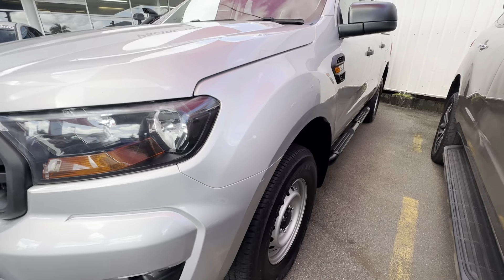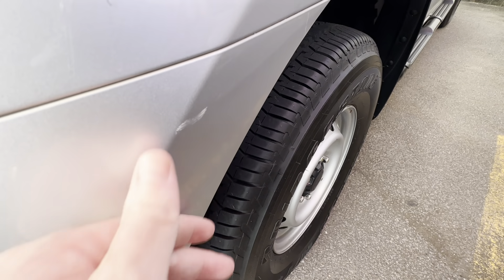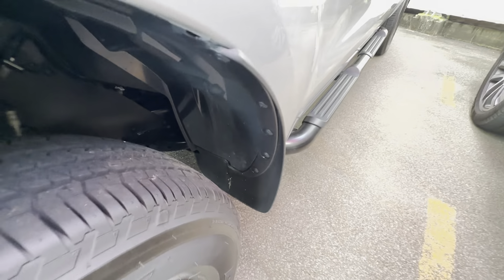Making our way down the passenger side — nice straight bodywork, but we'll cover each panel as we go for any little imperfections. That passenger front has plenty of tyre tread and it's nice and tidy up underneath that arch as well.